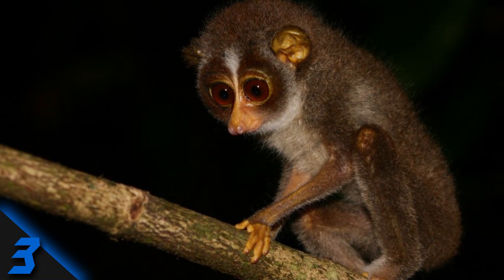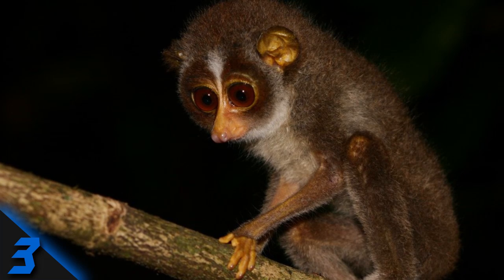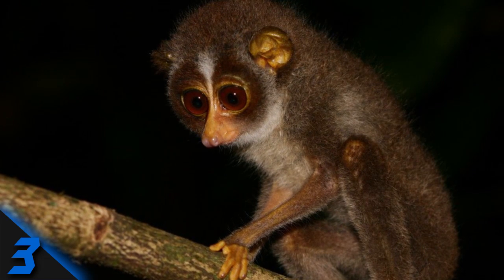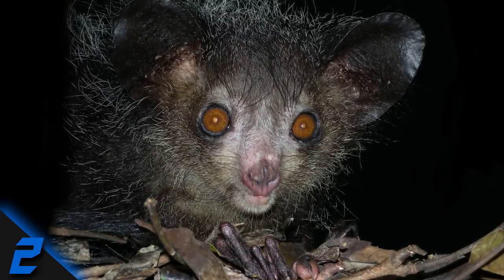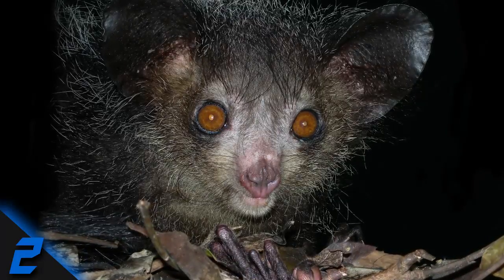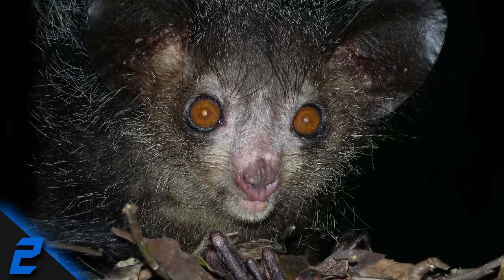Number 3: Slender Loris. Inhabiting the jungles of Sri Lanka, this nocturnal creature has huge round eyes that allow it to hunt for insects at night. They are slowly going extinct, however, as they are killed for their supposed magical properties by natives and poachers alike. Number 2: Aye-Aye. Found in Madagascar, the aye-aye is the world's largest nocturnal primate, often noted for its unique foraging techniques.